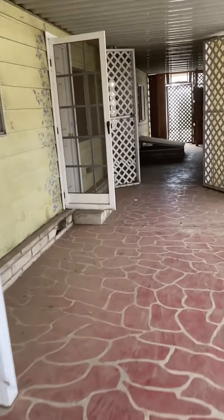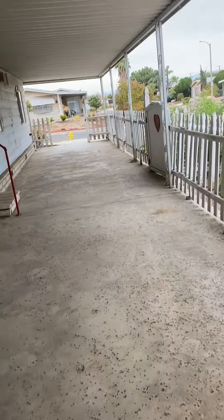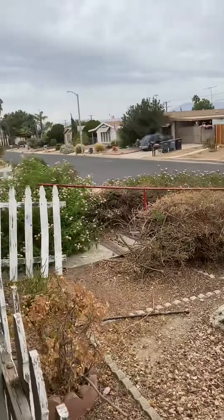I'll walk out there now to show you that part of it. So this is the walk up to the front. This is the street from the other side.